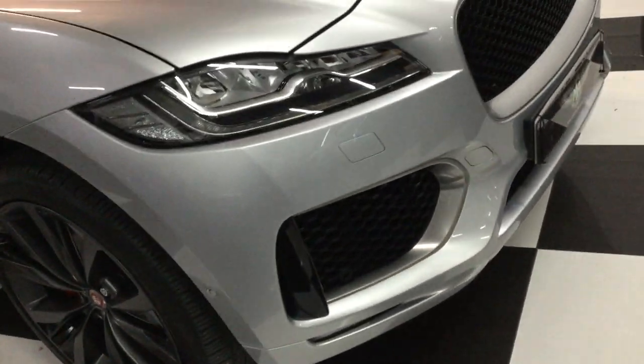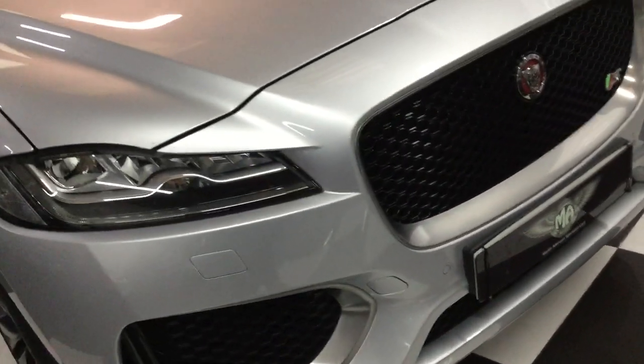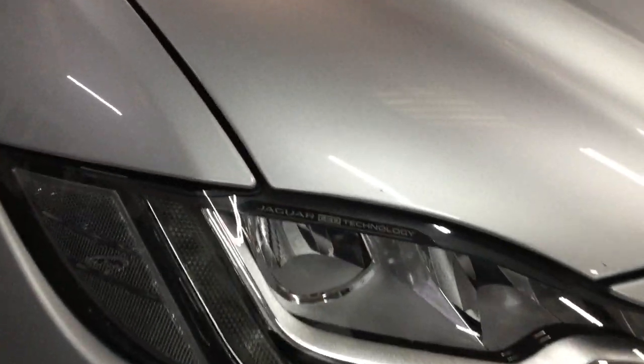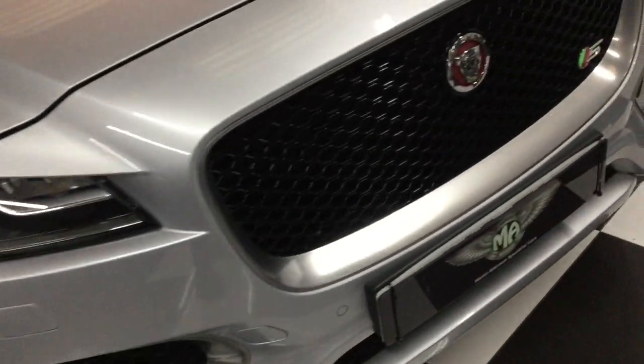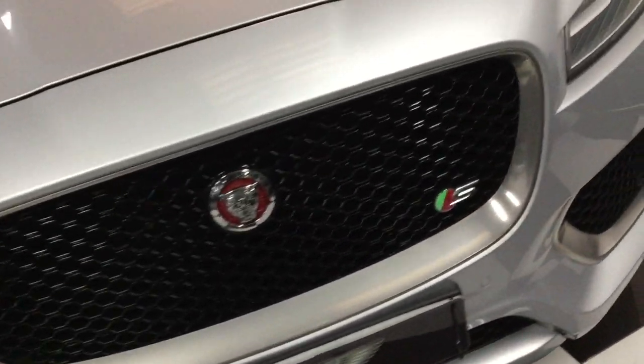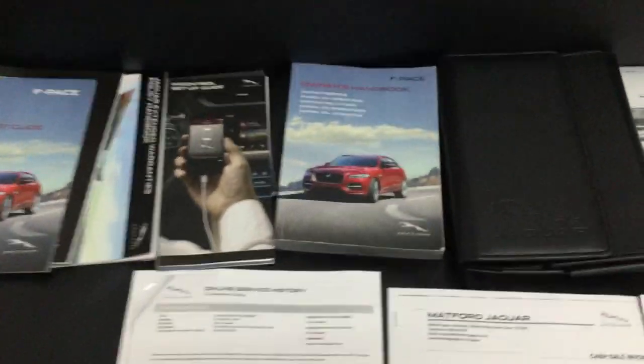Parking sensors front and rear. LED headlamps — LED technology, it says on there. S-badge there on the grille. We've got two keys, full book pack and service history all printed off to what it's had, so it's clearly been looked after.